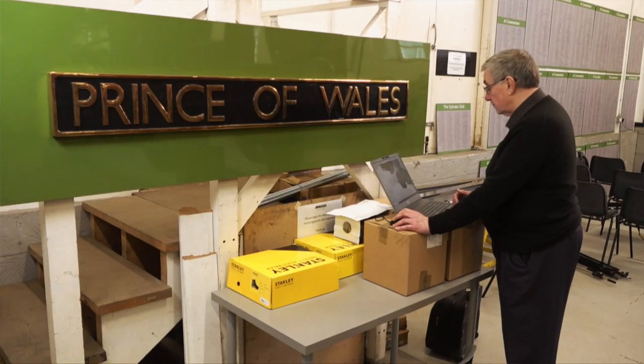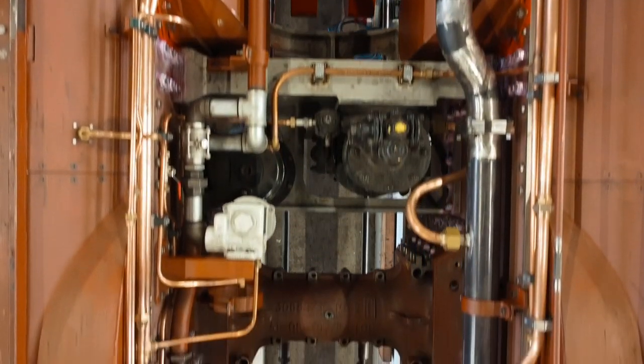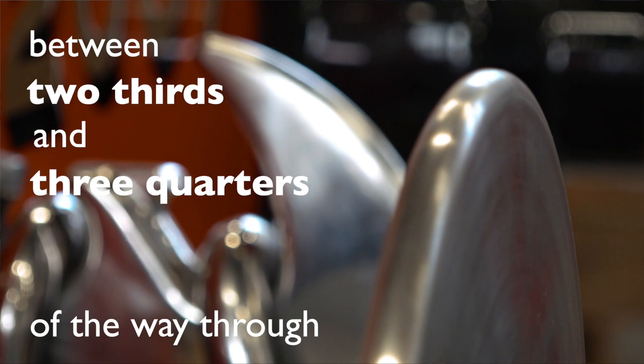We're in the middle of piping up the locomotive for steam, water, electricity, and other fluids as required around the engine. This is inevitably a fairly long stage which takes a lot of man hours and doesn't actually produce much visual effect. We are between two thirds and three quarters of the way through.